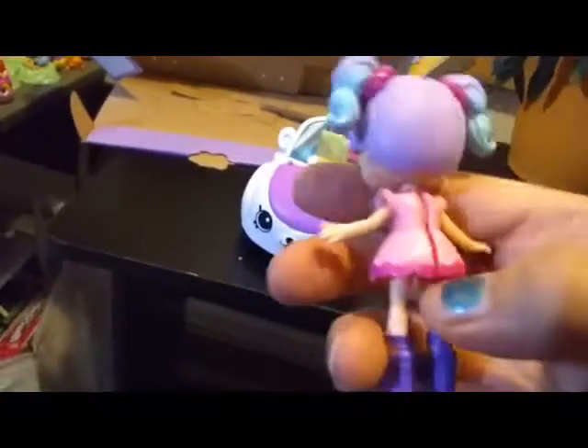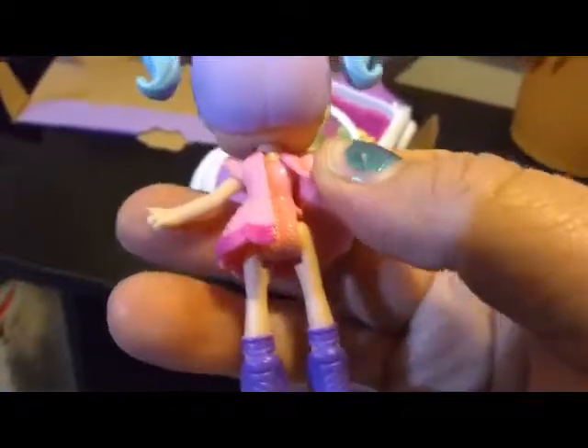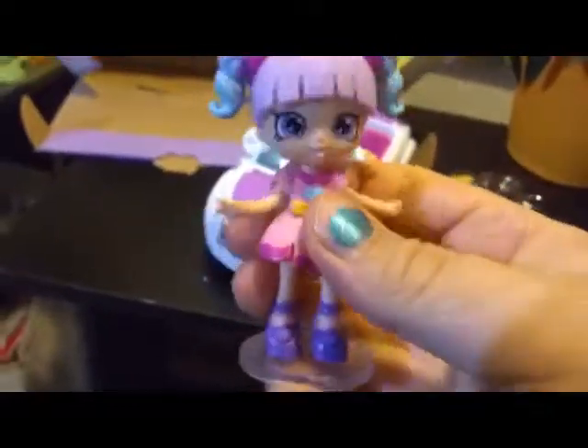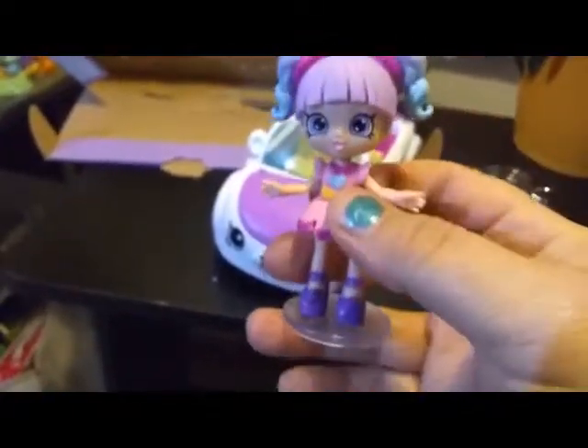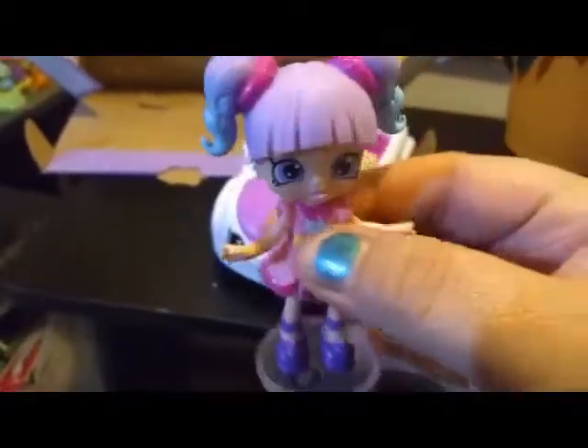Like all the other little shoppies, she does have a removable outfit. Underneath, she has what looks like a pinkish colored bathing suit or body suit. So you can always interchange and remix their outfits if you want, mix and match them. I prefer to keep mine all in the original because, you know, I am a collector.